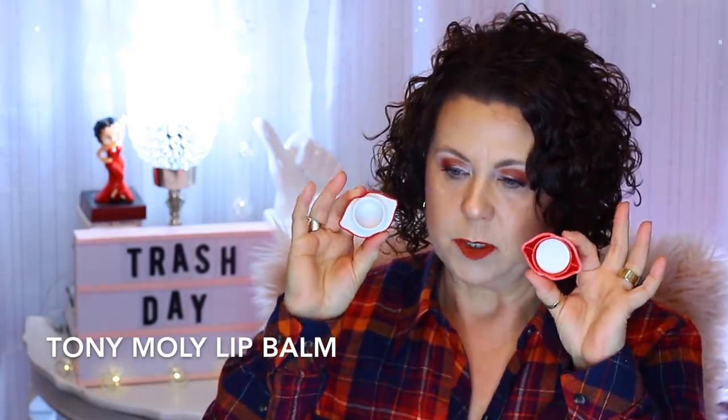I have a lip balm from Tony Moly that I finished. This came in a Pink Soul subscription box and I used it every morning as my lip treatment in my skincare routine. I liked it. I have other lip balms I'm using right now so I don't need to repurchase. The packaging is cute, but it would be too big and bulky to carry in your handbag.